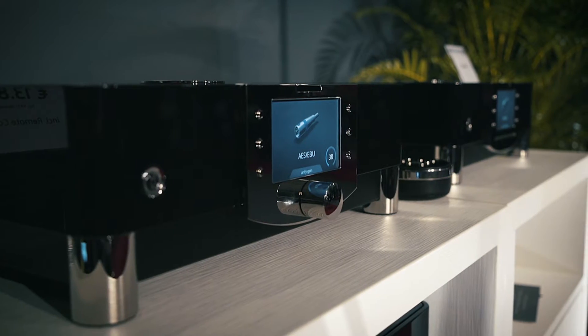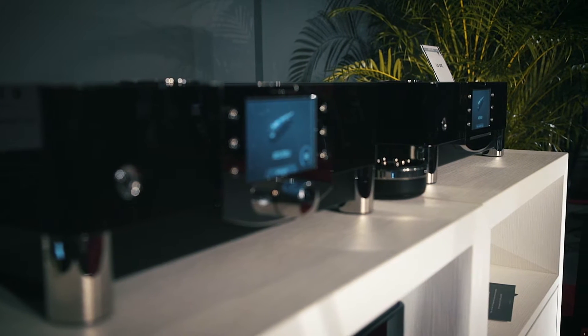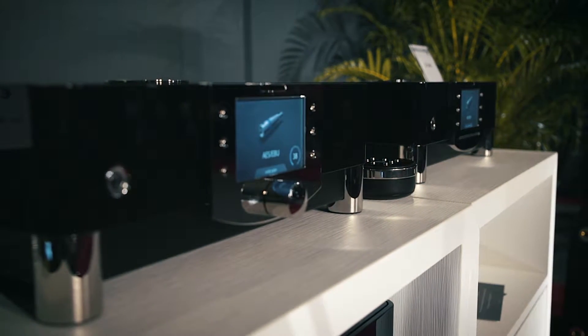One thing that's easy to recognize is that this is not just a CD deck or preamp or integrated — it's developed as a whole family, a complete family. All the cabinet work looks very similar and you can have it in different color combinations, so it will fit nicely into your home.